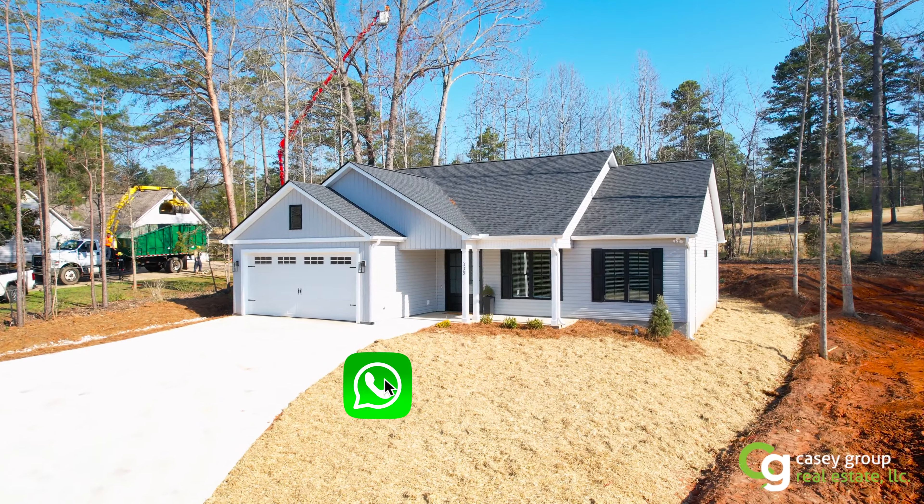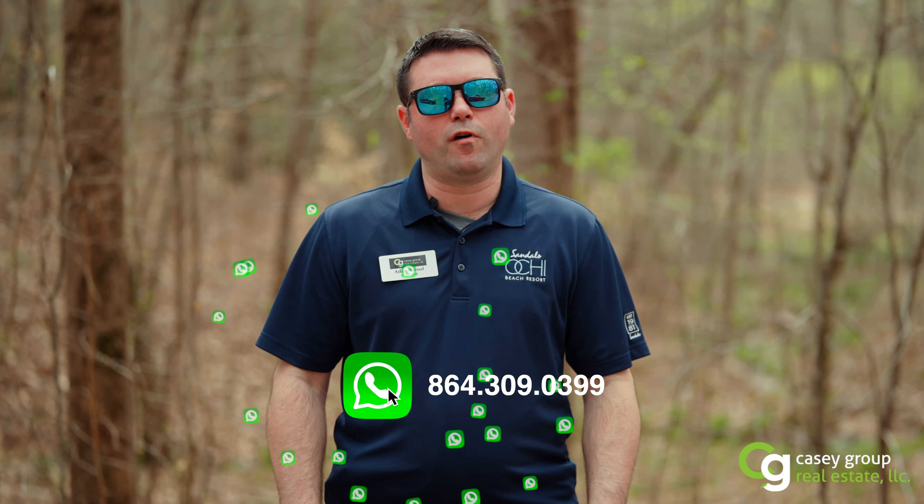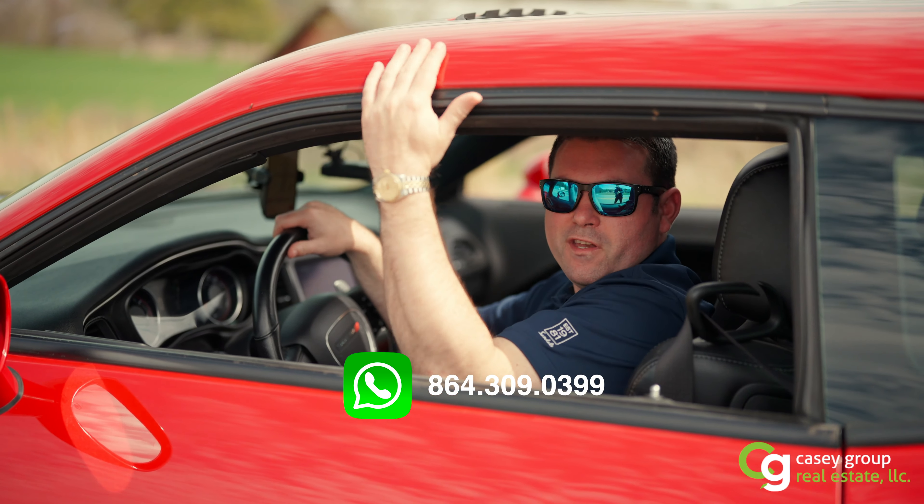If you're interested in getting this custom built house on this lot, reach out to me. My name is Adam Duvall with KC Group Real Estate. Don't hesitate on this opportunity — you're going to get left in the dust.